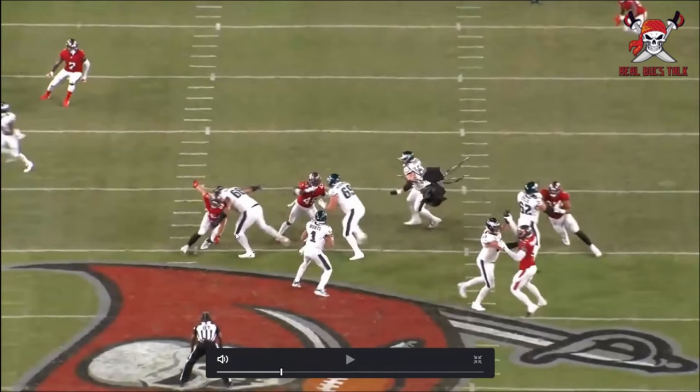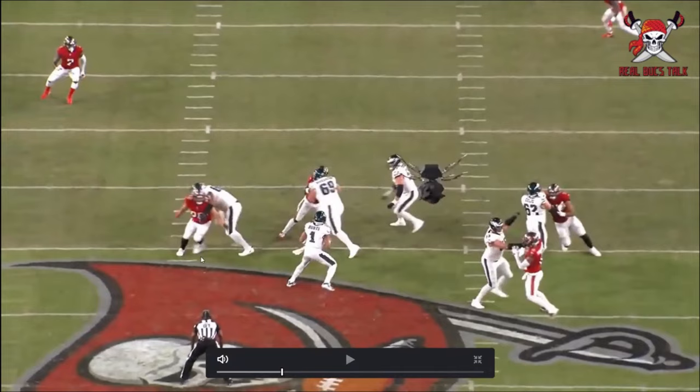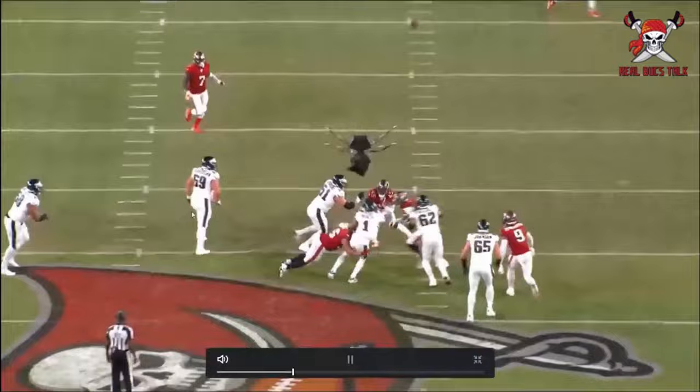Look at that. That's a hold, in my opinion, but still, the guy didn't even see it. Stops him, holds him up, and he ends up getting another QB hit just before.